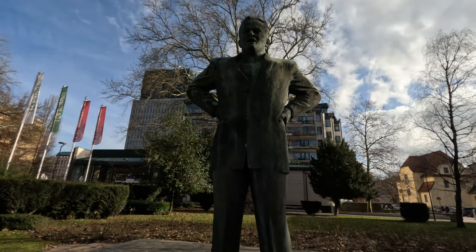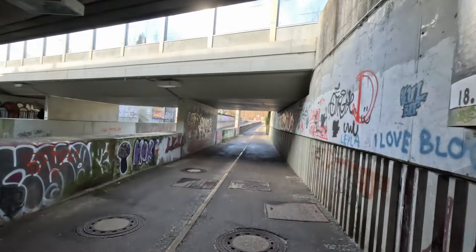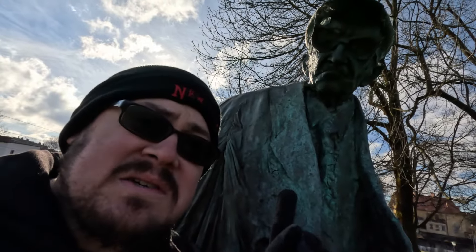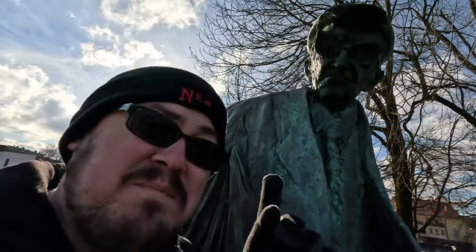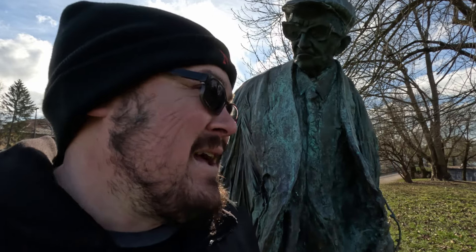The way this statue is standing just reminds me of my father — like he's ready to tell me off for doing something stupid. And this grumpy face reminds me of both my grandfathers, Grandpa Steve and Grandpa George. I always used to ask Grandpa George why he was so grumpy. That's now two statues that have reminded me of my dad and grandfathers at their grumpiest.